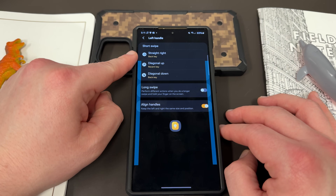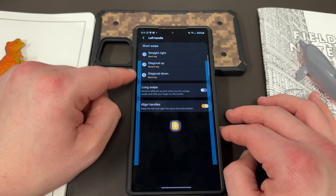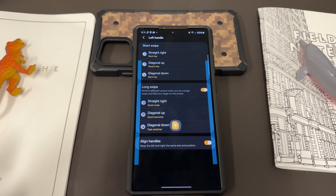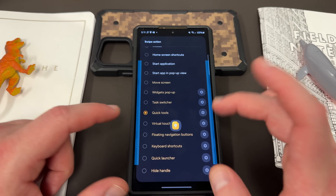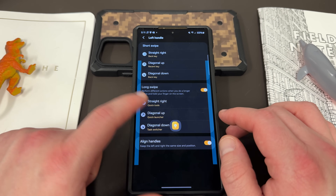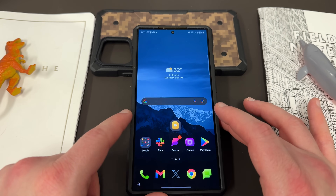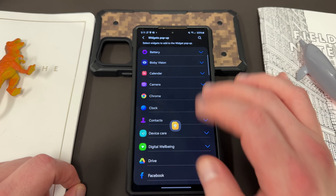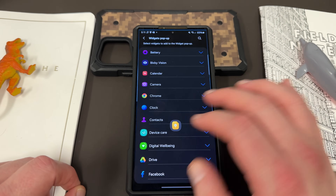What it basically allows you to do is set various actions to those handles. On the left handle, straight right I set to back key. Diagonal down and diagonal up I usually set to back and recents. I usually like to turn on the long swipe because it's easier to not trigger by accident. When I do straight right, I use Quick Tools or the widget pop-up. Quick Tools for straight right, Quick Launcher for diagonal up, and widgets pop-up menu for diagonal down. So when I do a long diagonal down swipe, it gives me a pop-up window where I can add pop-up widgets.